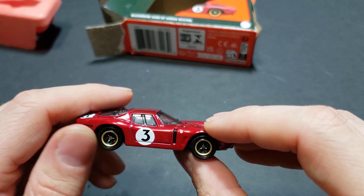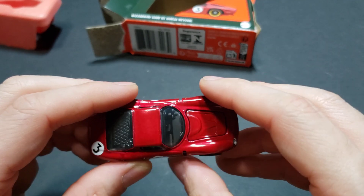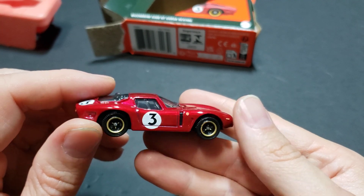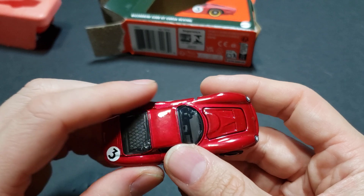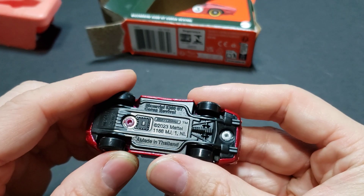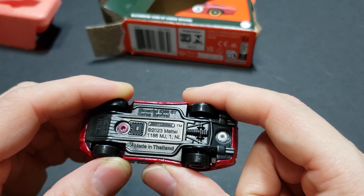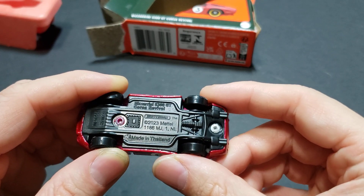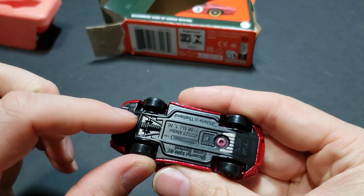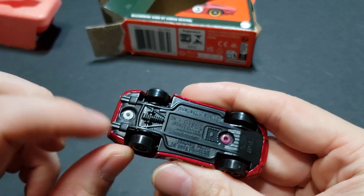The right side is pretty much the same as the left side. I did not see a gas cap — I don't remember where I saw the pictures, but it's not on the right side. Usually I prefer if you're going to drive a car, it's on the same side as where you drive, but I don't see it here. On to the bottom: you can see '2023, the Bizzarrini 5300 GT Corsa Revival, made in Thailand, 2023 Mattel.' There's your production code and number. You can see the transfer case area where the engine is, no drive shaft, and there's the exhaust.